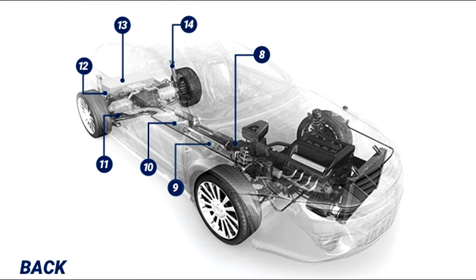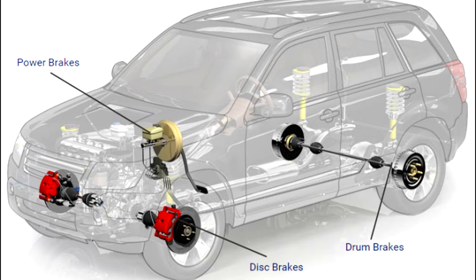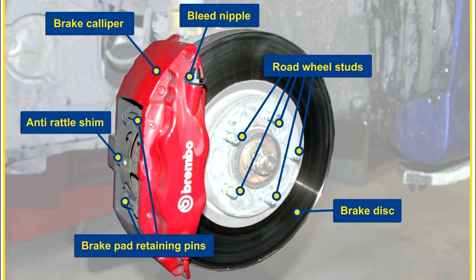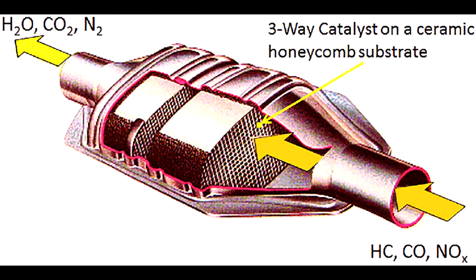Now let's talk about the back part of a car. Number eight: Brakes. Found on all four wheels, your brakes are one of the most important safety systems on your vehicle. These brakes feature brake pads and calipers on the front and back wheels. Drum brakes with brake shoes and wheel cylinders may be found on the back wheels of some vehicles.